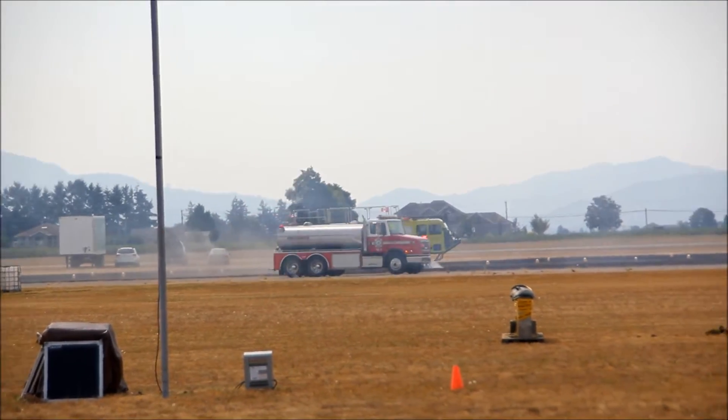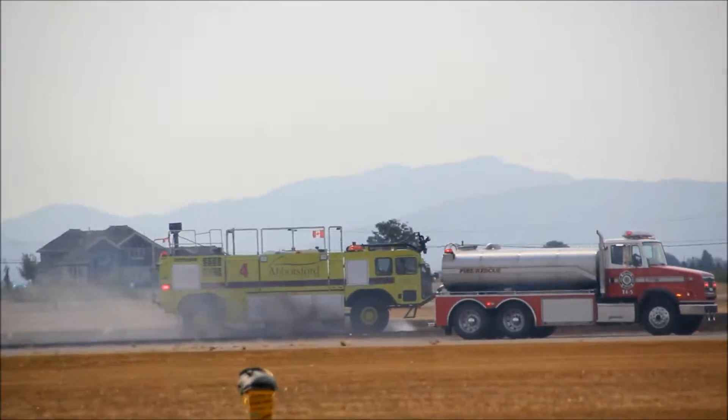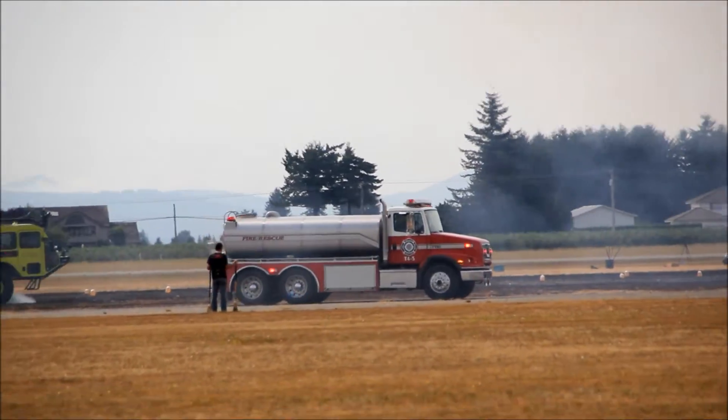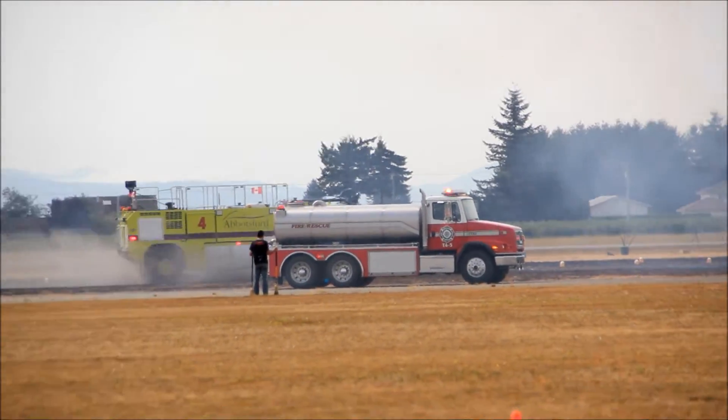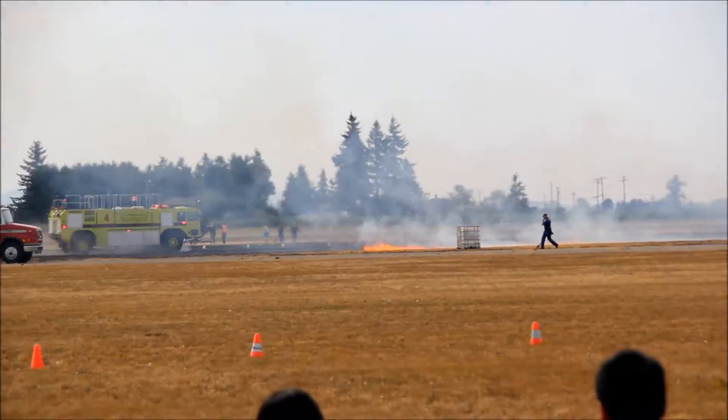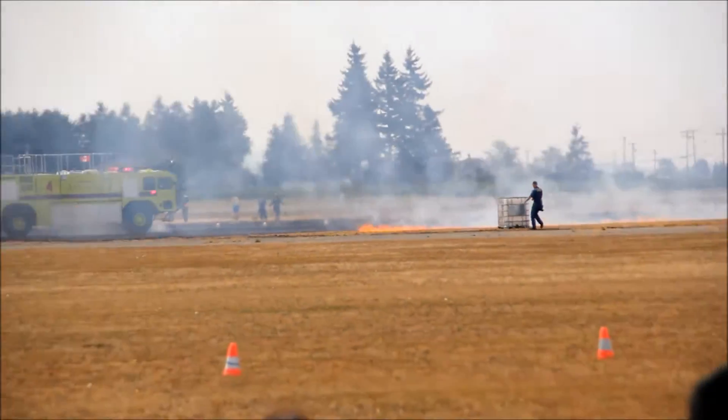Just look for the bleachers and head on in to the Flight Club and enjoy your 2013 Abbotsford International Airshow in style. We've got the Abbotsford Fire Rescue Service going up to put out that little bit of grass fire that was lit by our pyrotechnicians.